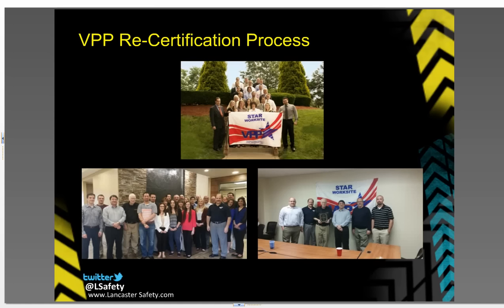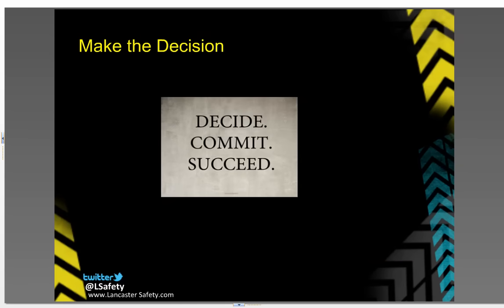Once certified, the process continues. VPP sites must be recertified periodically. It is important for OSHA to verify the elements are still being practiced. This process is similar to the initial audit process. Making the decision to go VPP is an important one and should not be taken lightly. For more information, check out our full-length webinar on the VPP process. And remember, Lancaster Safety can help. Call us today to find out how.